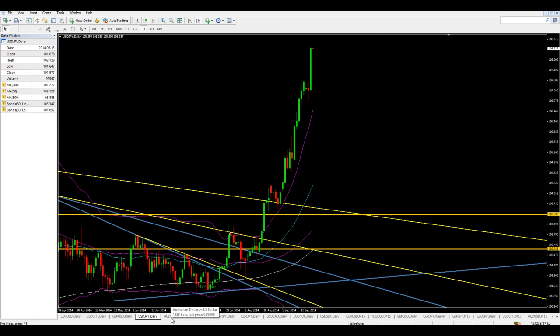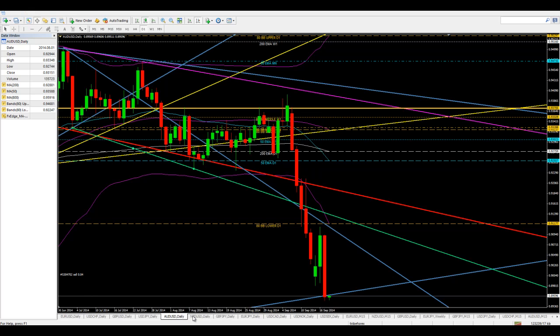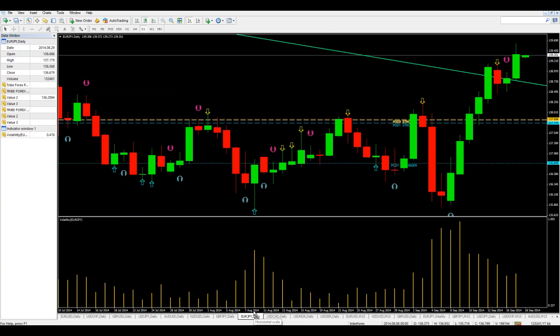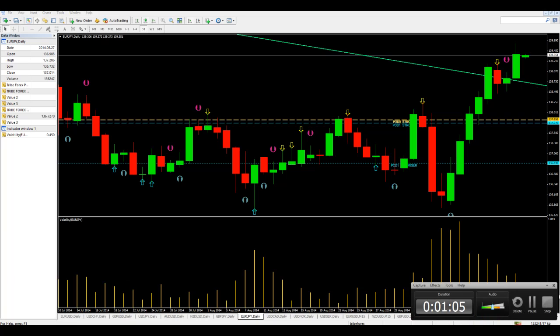Dollar yen I'm not going to touch, as there's obviously some manipulation from the Bank of Japan. Aussie dollar I'm also going to leave alone. New Zealand dollar though, I see a great opportunity to sell at 0.8130. Pound yen we've got nothing. Euro yen we're going to look for a buy at 1.0973. With that, I look forward to seeing you in the next session — all the best!